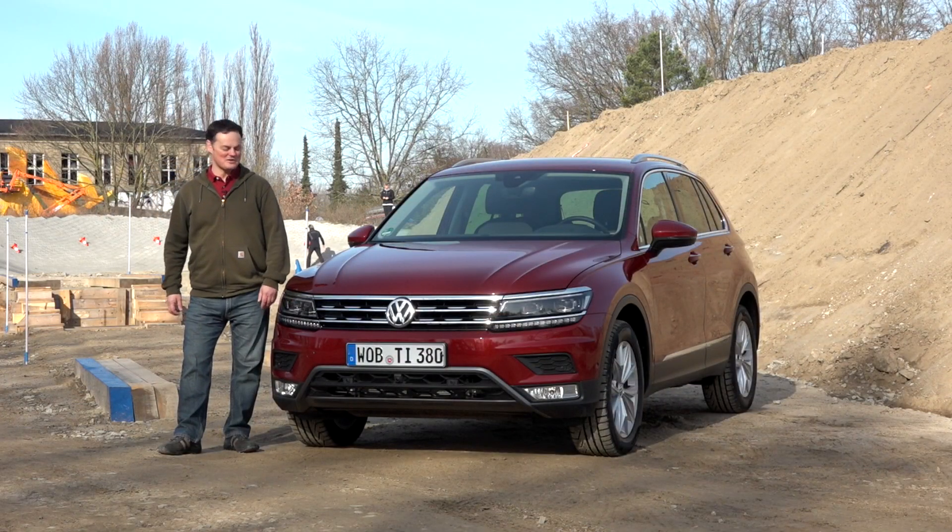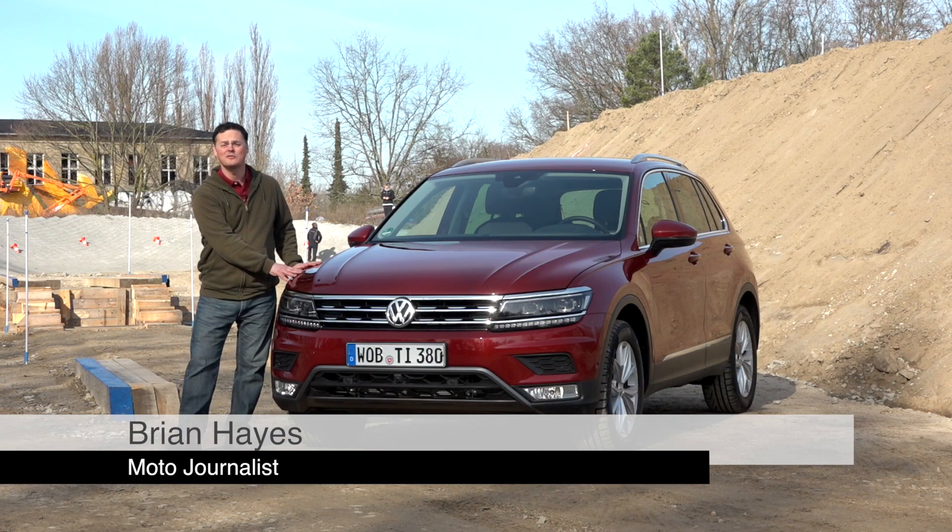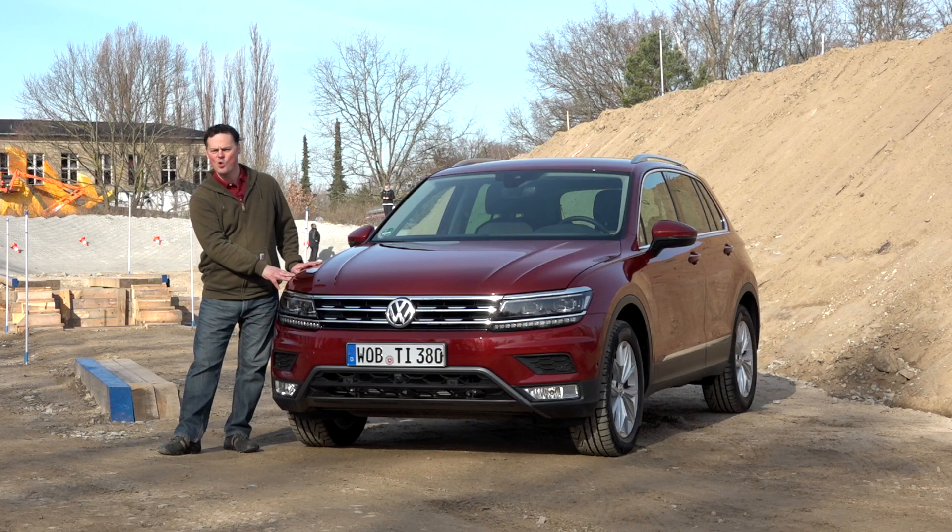Since its launch in 2007, the Volkswagen Tiguan has sold over 2.8 million units, so you get some kind of an idea of just how important the launch of the brand new one is to Volkswagen. We're going to start to find out a little bit more about it by taking it somewhere you absolutely wouldn't take your car — off-road.